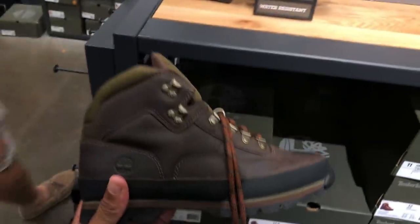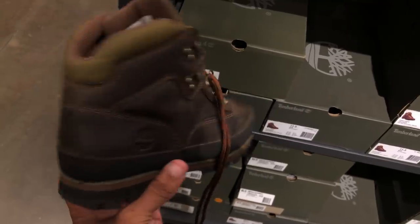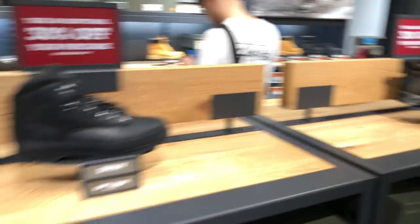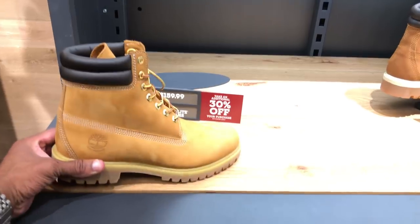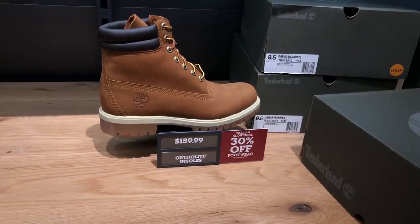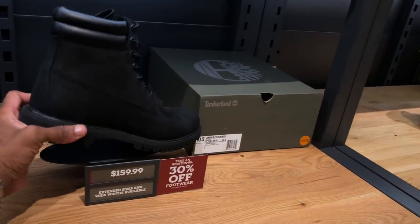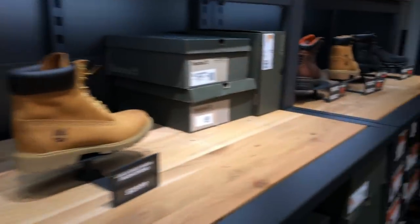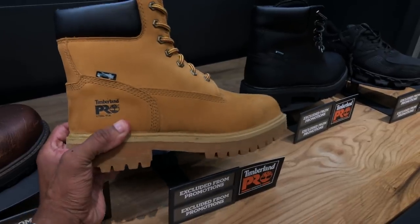My favorite Timberland boot right here, bar none. I still have my pair — haven't rocked mine in probably two or three years, but these are my favorite Timbs of all time. They're $100 with 30% off. You got your constructs right here for $150 with 30% off. I like this colorway too — I had a pair back in the day. I don't wear Timbs anymore, just stepping outside the norm. All-black Tim for $160, more constructs, and a steel toe joint.